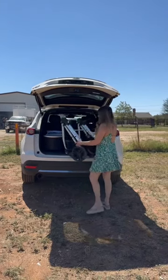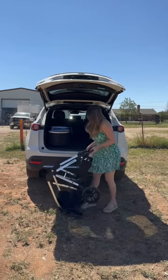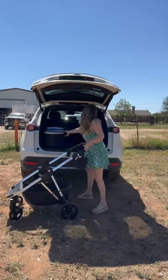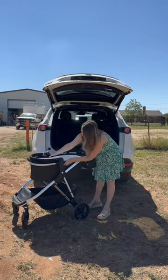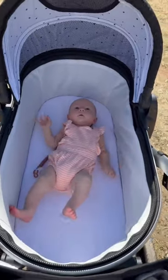You may remember that I put the Mockingbird stroller on my registry, so I was so excited when they came out with their new bassinet and bassinet stand and offered to send it to me. We brought it to a brewery recently and it was so easy to put together while out and about. She was very happy to have a place to sprawl out, and I just love the look and feel of this stroller.